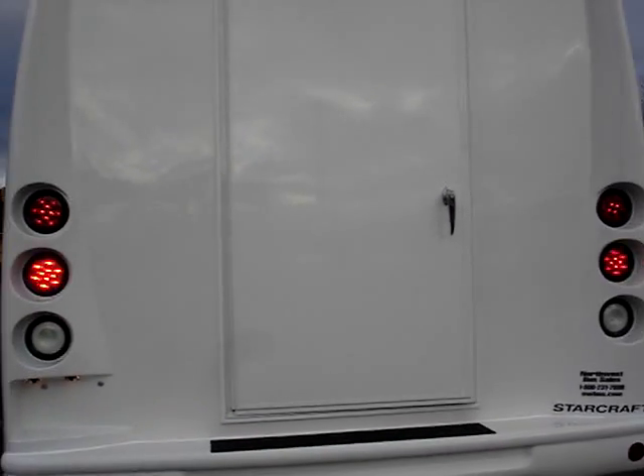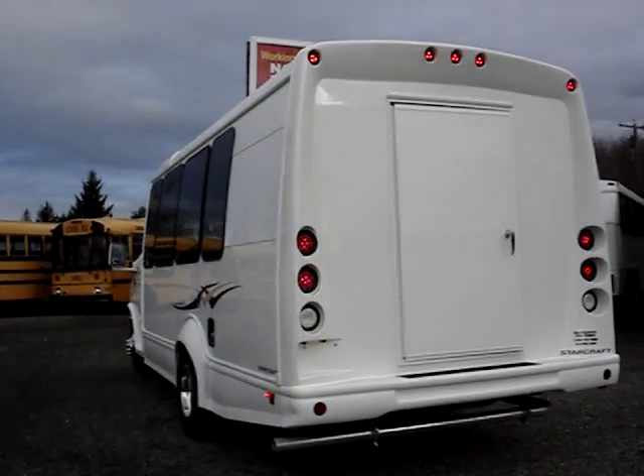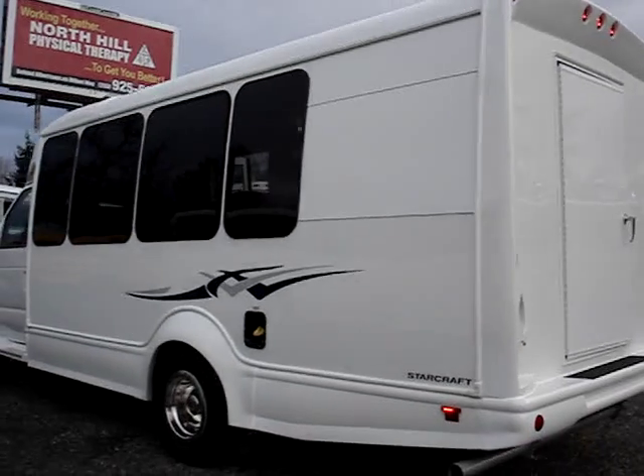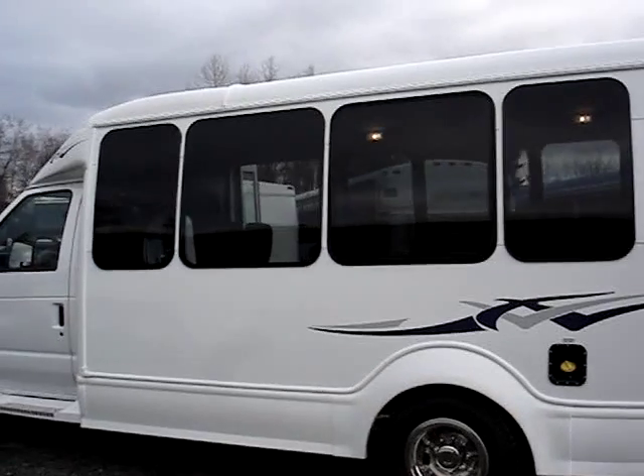Back here is our rear luggage area — full height, full width of the bus. The exhaust is street side, which keeps the exhaust from venting on passengers as they load and unload. Nice big windows.